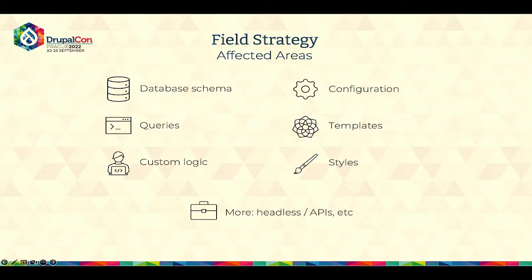Configuration itself can also rely on fields, such as form display or managing display views of certain entities. Templates and styles are also affected — most likely you will use those fields within templates, including overriding a specific template for a given field. Quite often you will simply use the machine name of the field to set a specific style. And the list goes on: if you have a headless setup, you will be exposing those fields to the frontend app. Same thing if you expose a simple API that another third party uses.